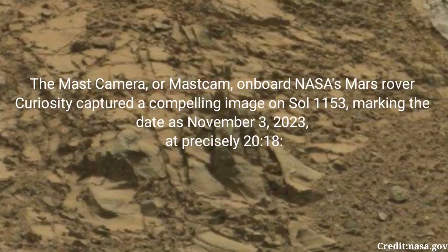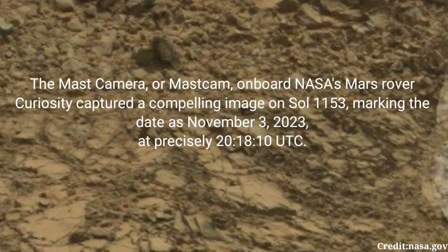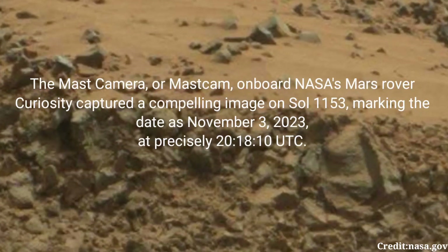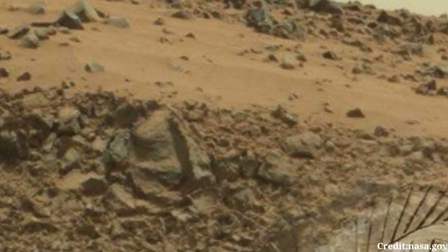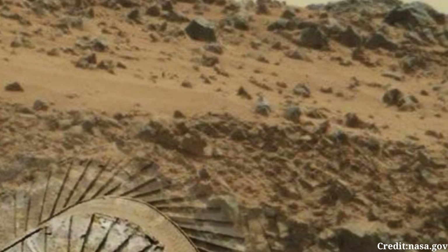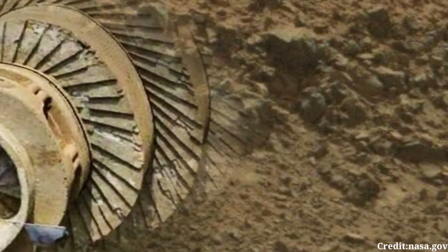The Mast Camera, or MastCam, on board NASA's Mars rover Curiosity captured a compelling image on Sol 1153, marking the date as November 3, 2023, at precisely 20 hours 18 minutes and 10 seconds Coordinated Universal Time. This remarkable snapshot provides a glimpse into the Martian landscape, offering insights into the terrain and atmospheric conditions encountered by the rover as it continues its exploration mission on the Red Planet.